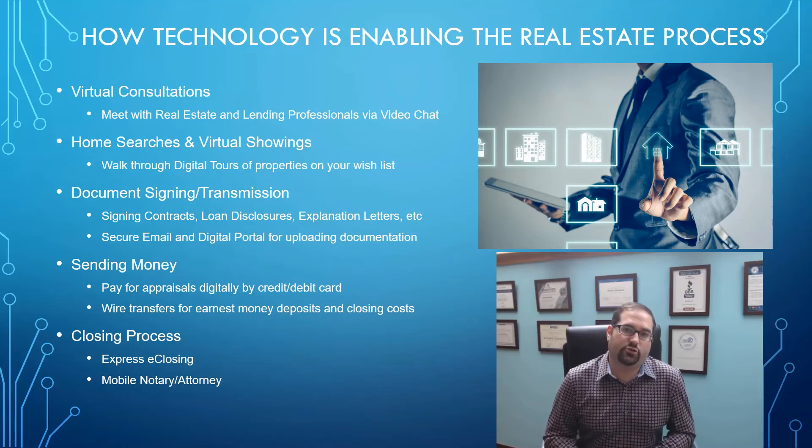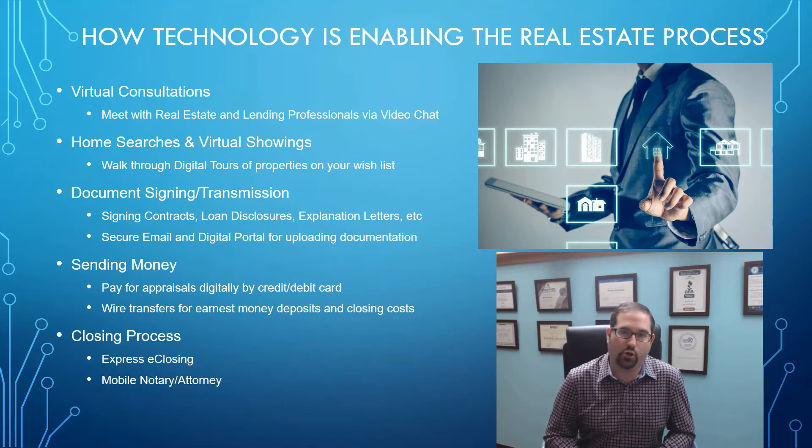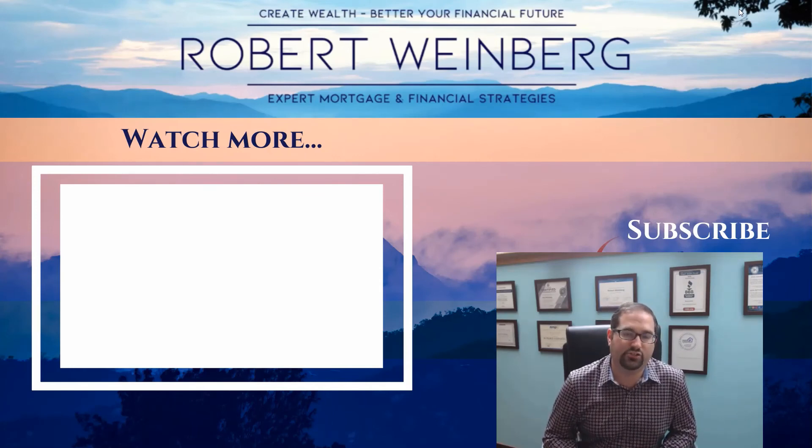This gives you a leisurely way to really read through the documents, understand everything, and not be pressured to sign with a time clock going. Also, mobile notaries and attorneys are common now — where you used to have to go into an office, a lot of the time they'll send somebody to your home so you can sign right at your kitchen table. With an express closing, the time can come down from hours to just minutes.